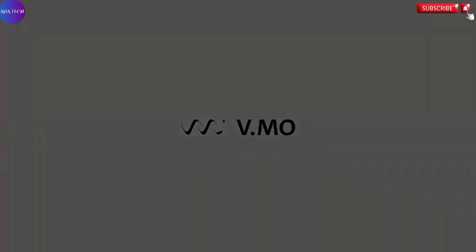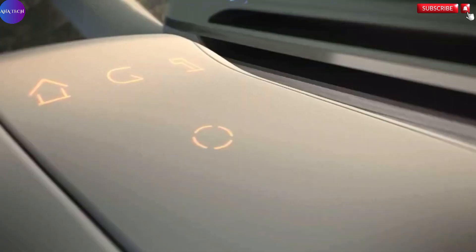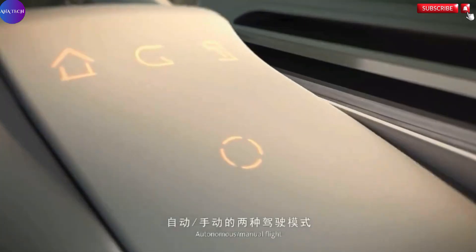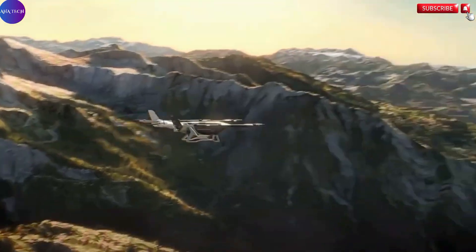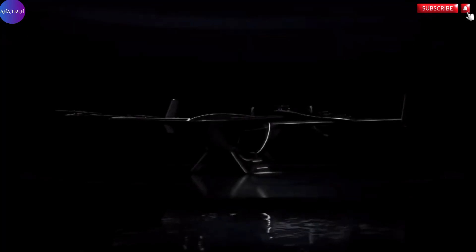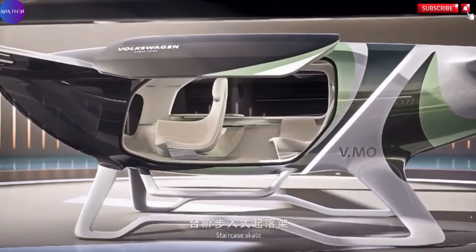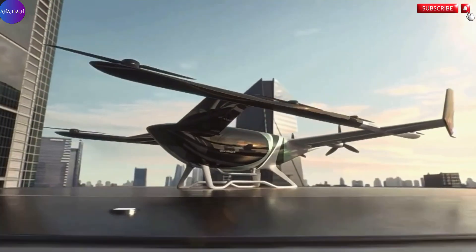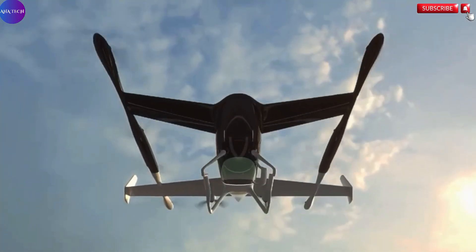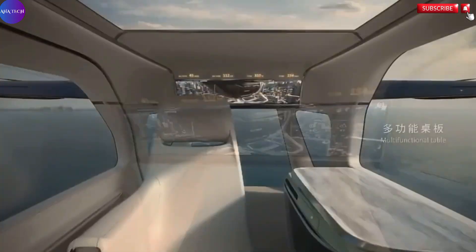What sets the VMO apart is not just its design, but its practicality. It is built to carry up to four passengers along with their luggage over a distance of up to 200 kilometers, making it ideal for intercity or intracity travel, eliminating the stress of ground traffic while offering a comfortable high-tech commuting alternative. Being fully electric, it also represents a leap forward in eco-friendly transportation, offering zero emissions while significantly reducing noise compared to conventional rotorcraft.